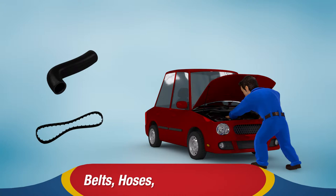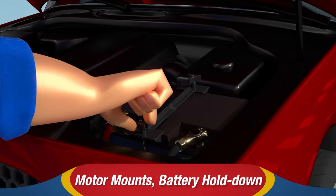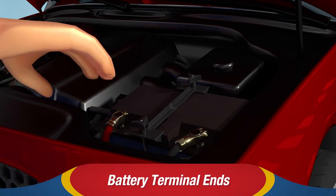Belts, hoses, filters, and fluids. They also check such things as motor mounts, battery hold-downs and terminal ends, and even the battery itself.